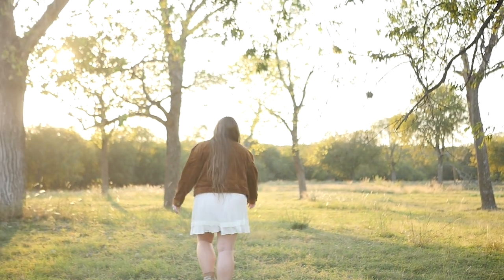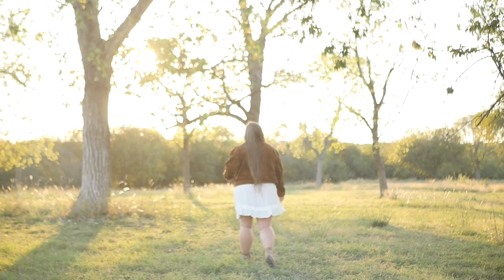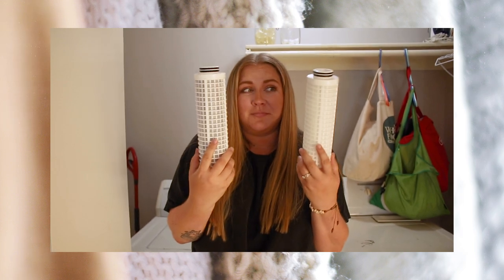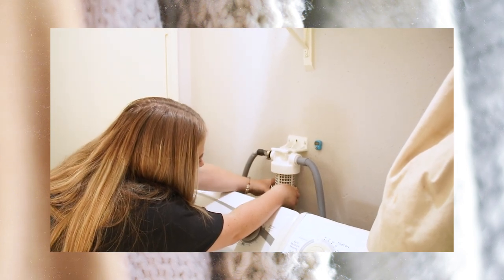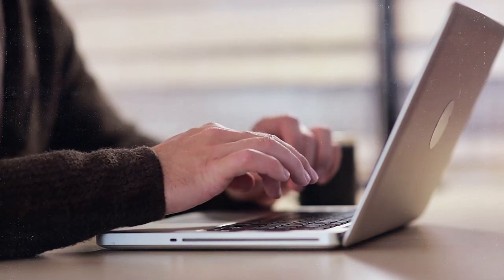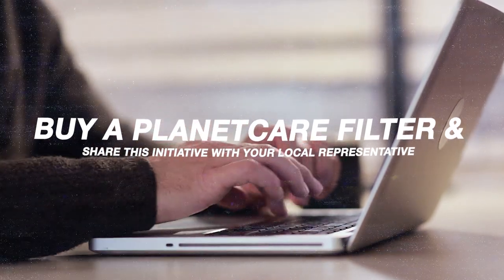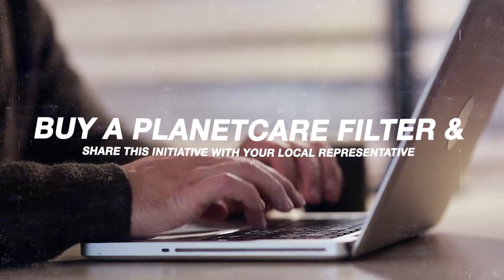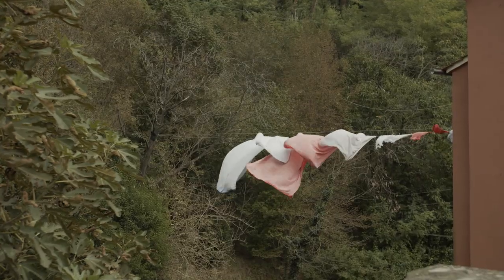I get tired of companies only selling us things and making us feel like we have to be the solution. What I appreciate about PlanetCare is that while they're offering an interim solution, they're also advocating for systemic change at a larger scale. If this video lit a fire under you, use this as an opportunity to share what PlanetCare is doing with your representatives and push for this type of legislation on a wider scale.